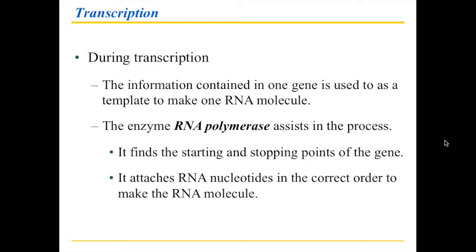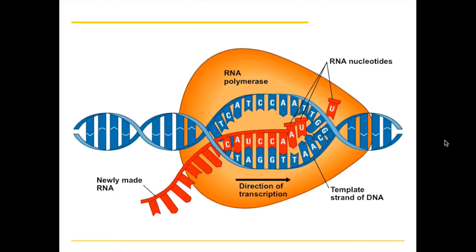And of course this has to be done very well, because if you have information on the DNA and the information you're making from it is faulty, well that doesn't help you. So just like the DNA polymerase is really good at making a copy of the DNA, the RNA polymerase is really good at making an RNA from the DNA.